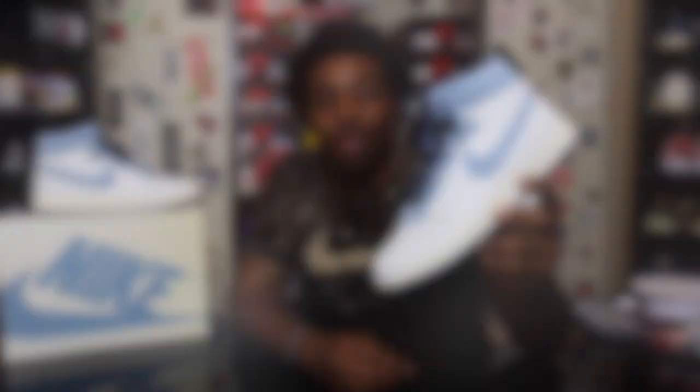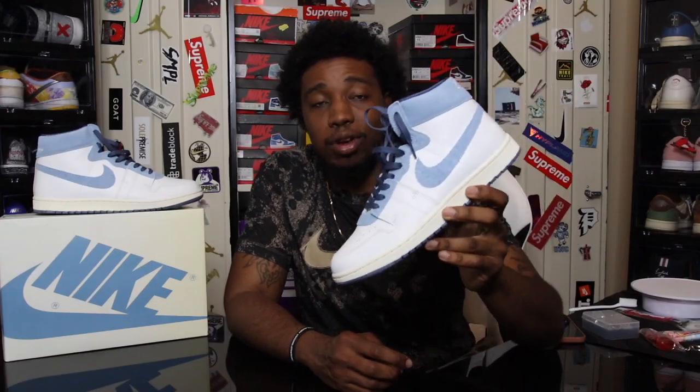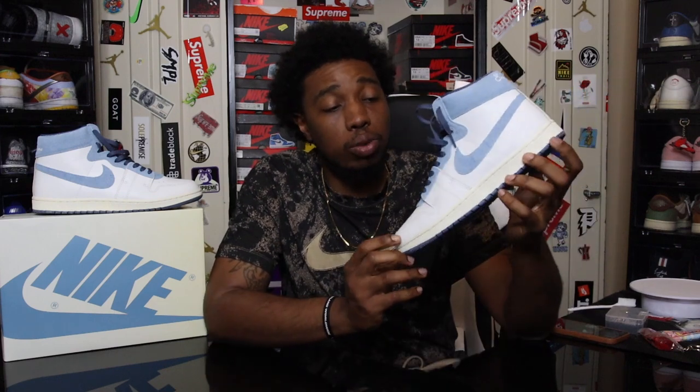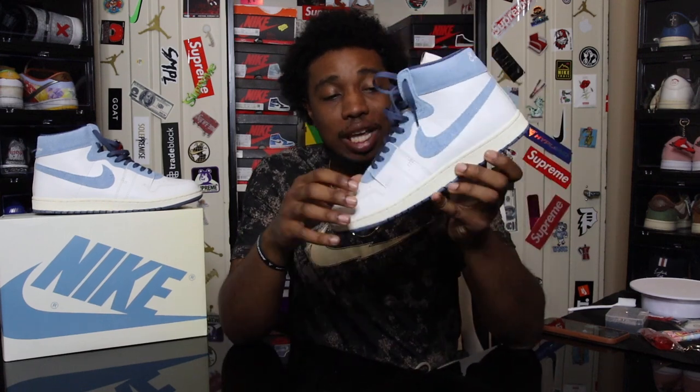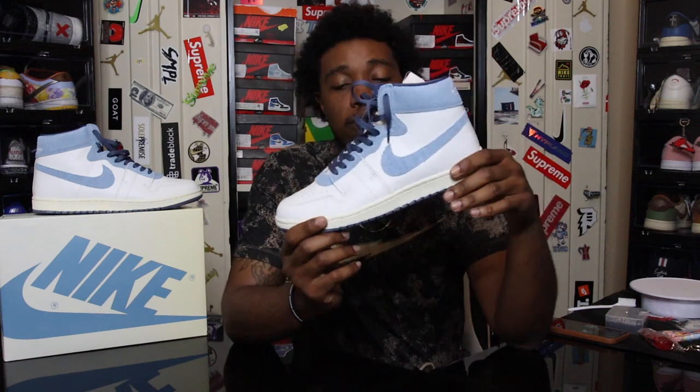Opening the box, here we have the Jordan Airship. Every game, the Jordan Airship was the prototype of the Air Jordan 1 back in 1984, so this shoe really plays an important part in sneaker history. This was the first silhouette that Michael Jordan really rocked before the beloved Air Jordan 1. You can see the aesthetics of this shoe — it mimics the Air Jordan 1 perfectly.